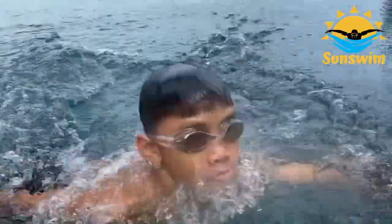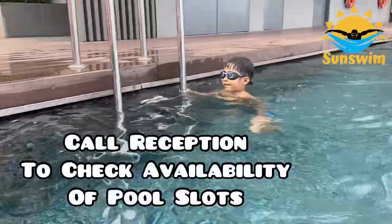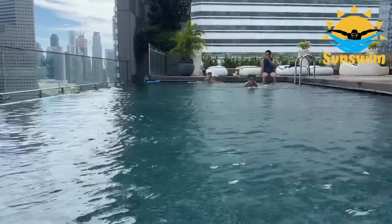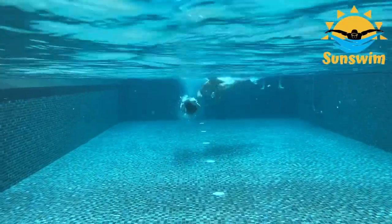Before you wish to go to the pool, you need to call reception to see if there are any available slots, and then you need to go down to the ground floor to get your temperature taken. If you don't have a fever, they'll give you the pool access cards.